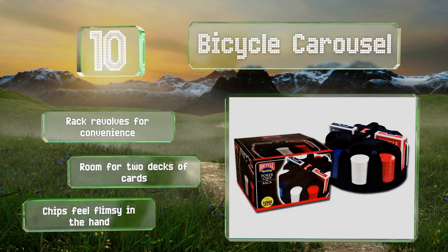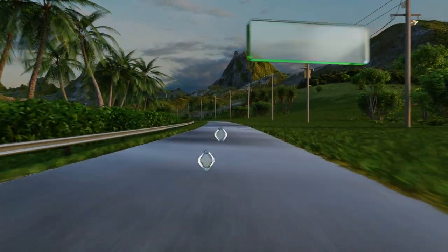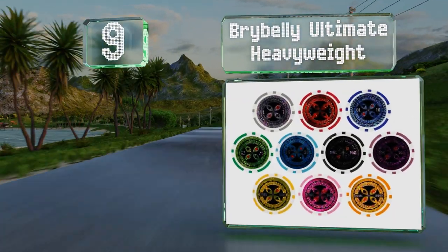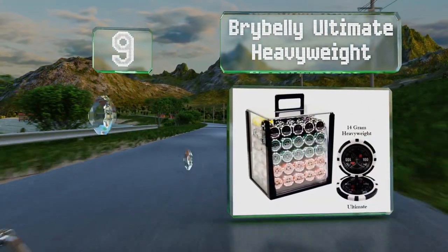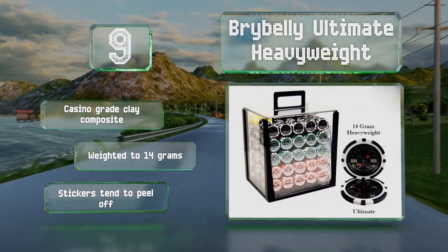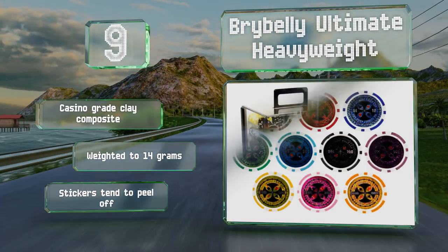However, the chips feel flimsy in the hand. At number nine, the Bribelli Ultimate Heavyweight is for large tournament-style games with a lot of players or for multiple sessions going on at once. It comes with 1,000 chips so you never have to worry about running out, and they're stored in a see-through acrylic display case. These are made from casino-grade clay composite and weighted to 14 grams, but the stickers tend to peel off.